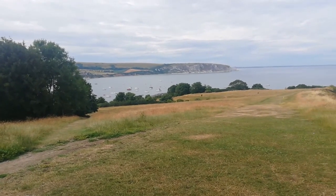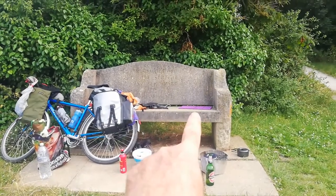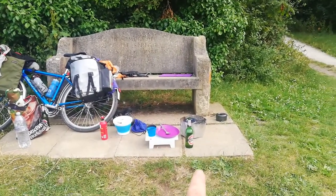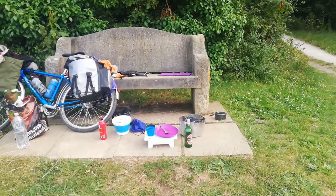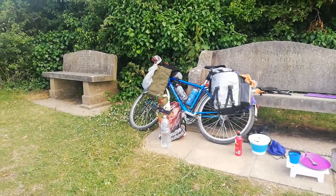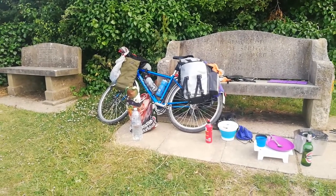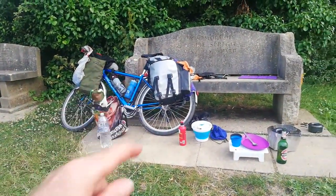This is the view I'm going to wake up to tomorrow morning because I'm going to bivvy up here. I've just parked myself on this concrete plinth and there's even a concrete seat. Just cooking my tea and got a couple of bottles of beer. I'm going to be a bit discreet before I put my bivvy up — I'll wait until it starts to darken. I've got plenty of water and all my supplies.